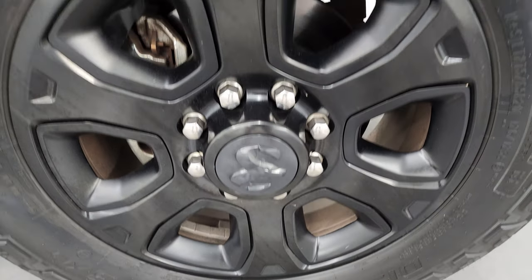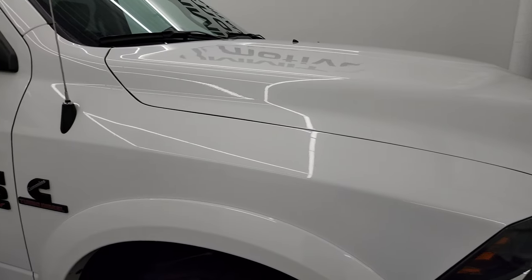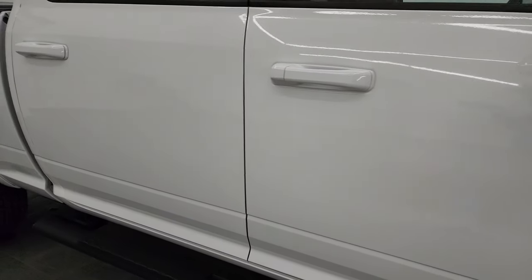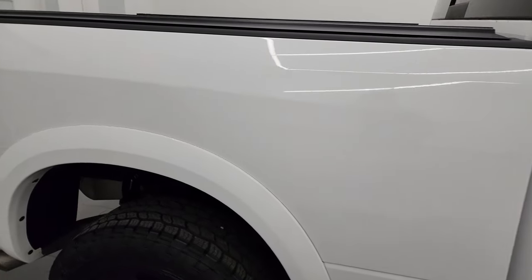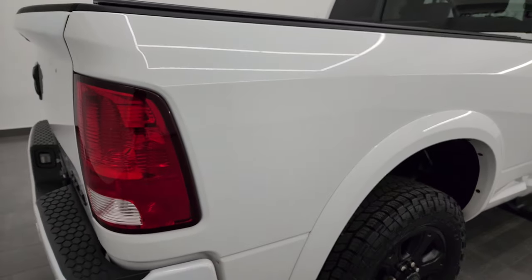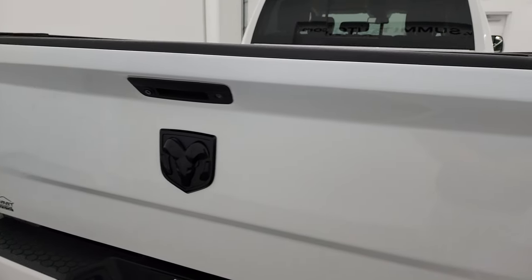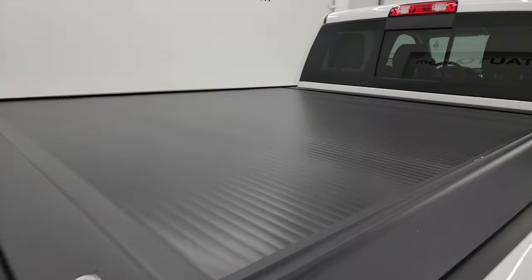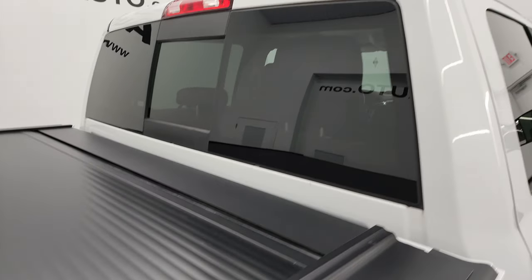The passenger side front wheel has no scuffs or scrapes. As you go down this side of the 2018 Ram 2500, take note of how clean that body is, how reflective and mirror-like that paint is. I take these HD videos so that if you're far away and can't make the trip down, you can still see the truck, hear the truck, and have confidence in the vehicle before you even get here.